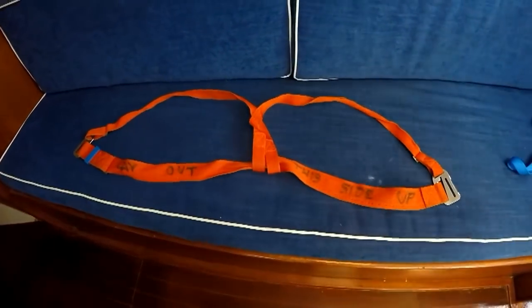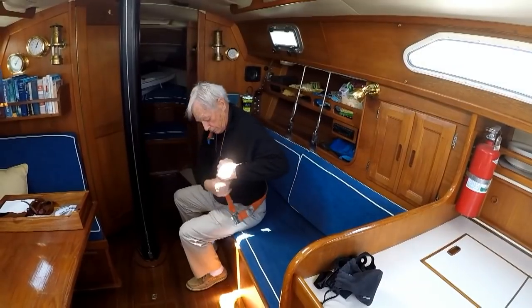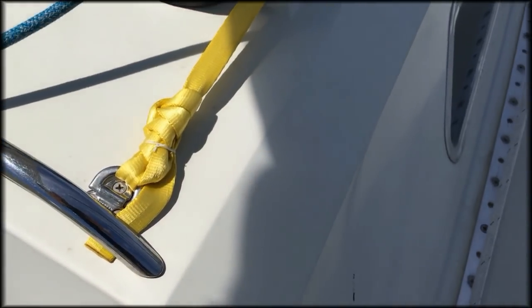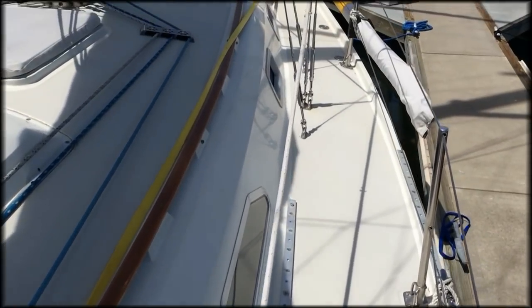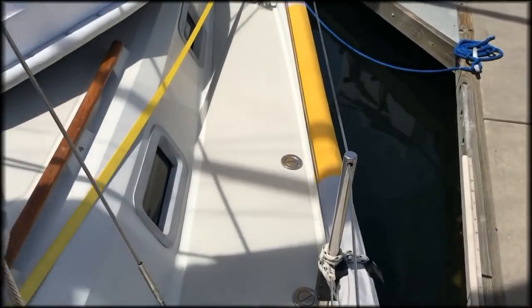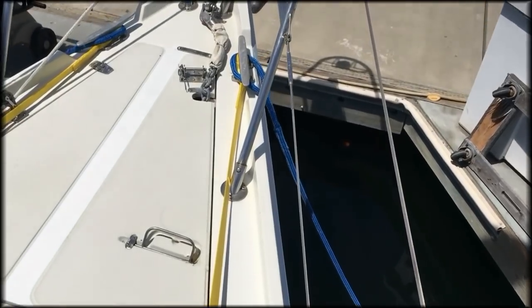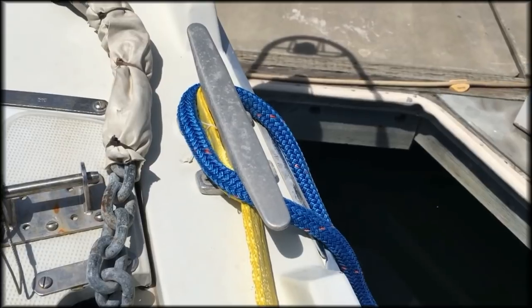Life jackets — I never wear them. I use a personal safety harness. They can be floppy and hard to put on, so I lay it out first. Once on, I find that I forget that it's there. It attaches by a six-foot tether to a jack line, which is nothing more than a strong piece of webbing strung from the cabin house to the bow, always inside the stays.